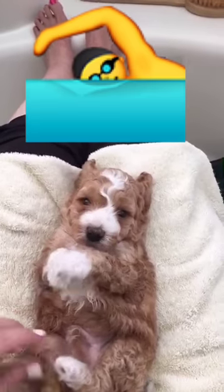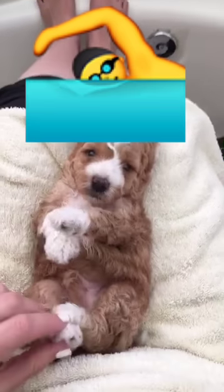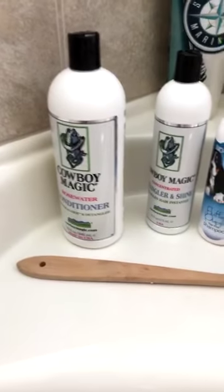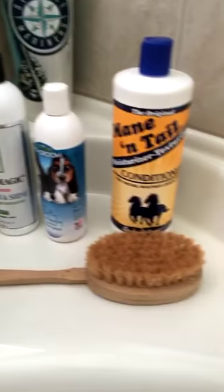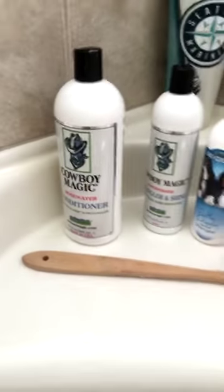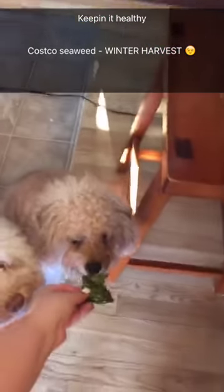I tried to do a little swimming today with this little guy, just to strengthen his legs a little bit, but he wasn't ready to go for a swim. You can see from the products what this bathtub is really used for — it's all doggy stuff. They like seaweed.